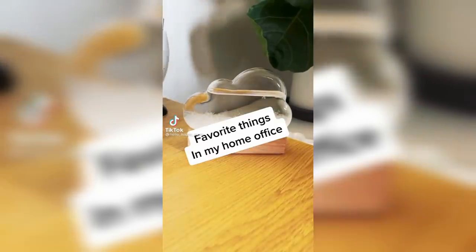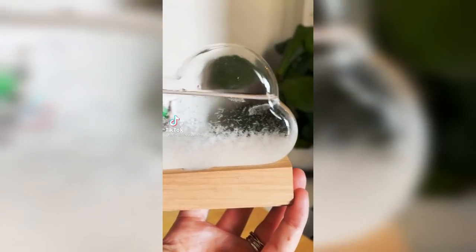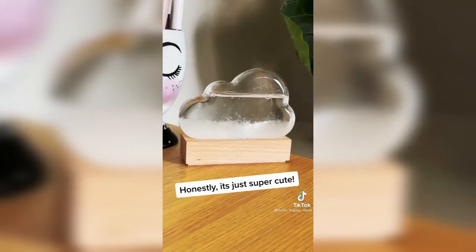Now I gotta go over Amazon favorites for my home office. This little glass cloud predicts the weather — filled with a special liquid that responds to changes in the atmosphere, it's supposed to predict the forecast.